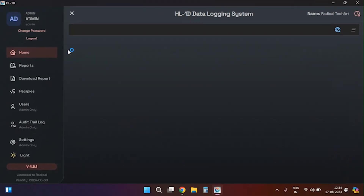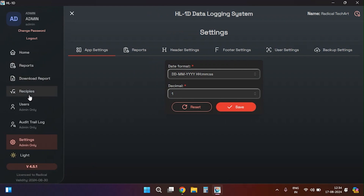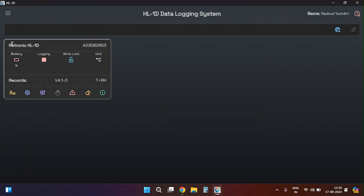Now let's discuss the options related to configuring the HL-1D device and data download. First we'll cover how to connect the HL-1D device to the software. As previously mentioned, the HL-1D comes with a cable for connecting the device to the PC. After logging into the software, connect the HL-1D to the PC using the USB cable and the software will automatically detect the device. Once detected, you will see basic information such as battery status, logging status, write protection status, temperature unit, number of records, device version, and device type.